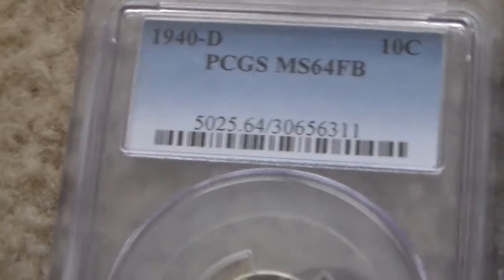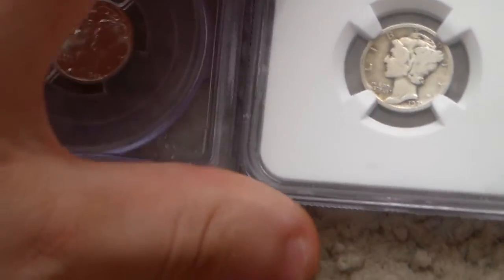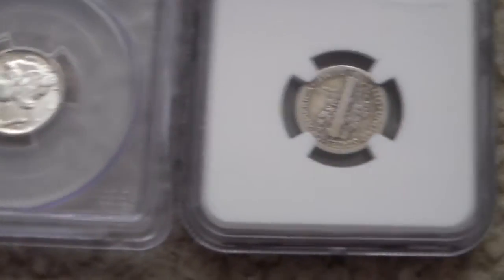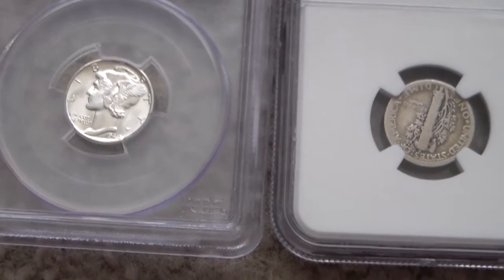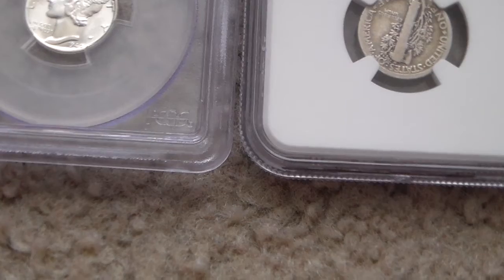Usually PCGS graders pretty much never make the mistake of putting a fake coin in and giving it a real grade. It's more common for someone to have broken open the case and put in a fake coin that looks similar enough — you'd notice when you look up the serial number. They can buy the real coin, resell it, maybe lose $200 reselling it, but then sell the fake certified one for what they bought it for, making around $900.